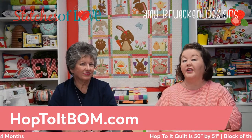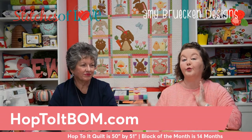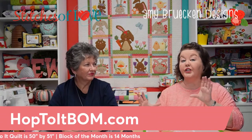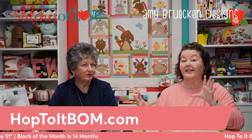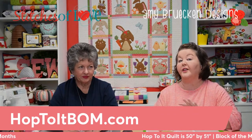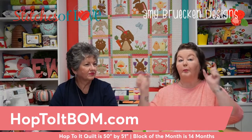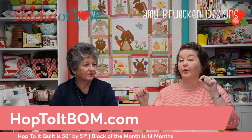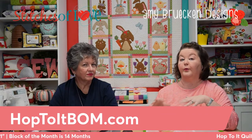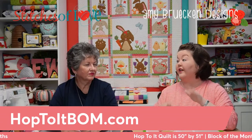When the block of the month is running, it will be a 14-month program. For the first 12 months you make one block every month. The 13th month is the really fun big center block. The 14th and final box — the finishing kit — includes all your sashing, borders (which also have appliqué), and binding.